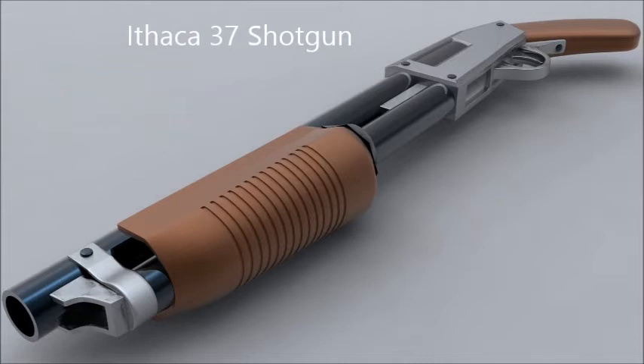It was used in World War II and the Vietnam War. It was designed in 1933 by John Browning and produced in 1937 to the present. The manufacturer is the Ithaca Gun Company.